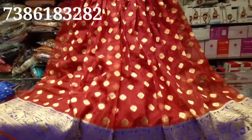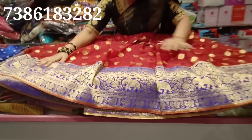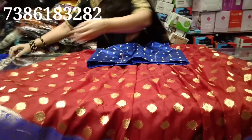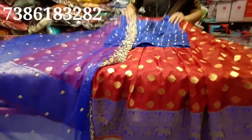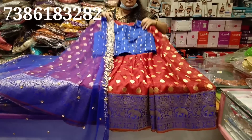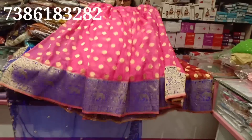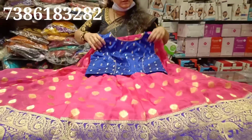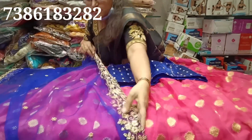Crop tops to be small. Lehenga. 4 meters ghera lehenga. Blouse. With chunni, $3600. Colors and combinations. Pink with violet. With chunni, $3600.